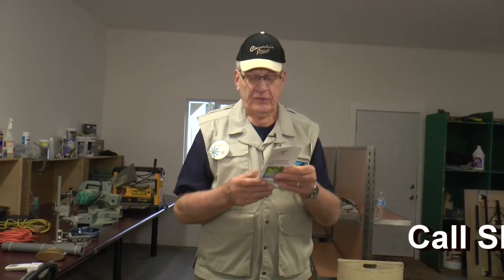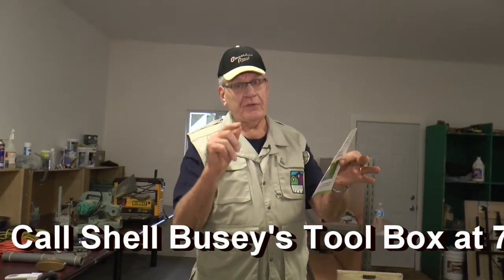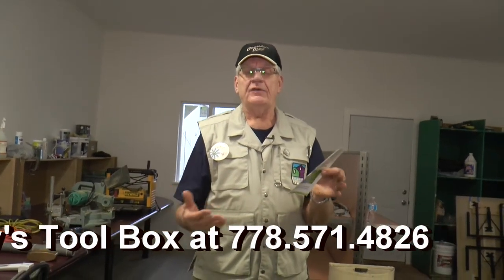And money — checks, anything of that nature, call. And we will certainly see that you get looked after. And the number again: 604-584-7006. That's the Surrey Hospice Society. Or you can phone my office at 604-542-2236.